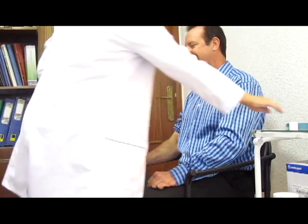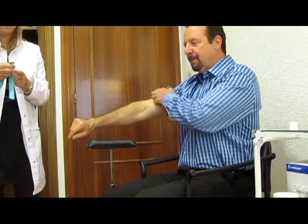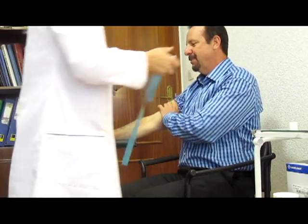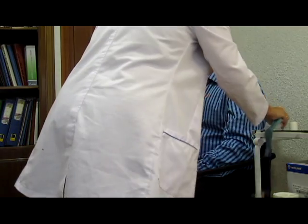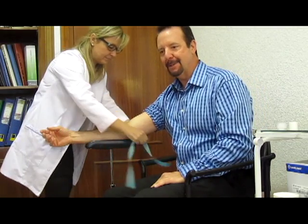Thank you, Maria. This is just to show you again how simple, easy, and painless this test is. You do not need to come to Madrid to do it, but if you happen to be in Madrid, I recommend you contact Dr. Lopez.